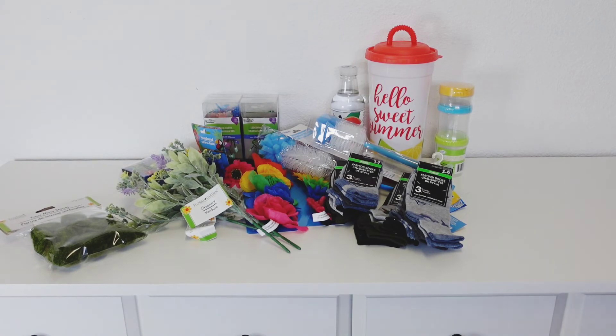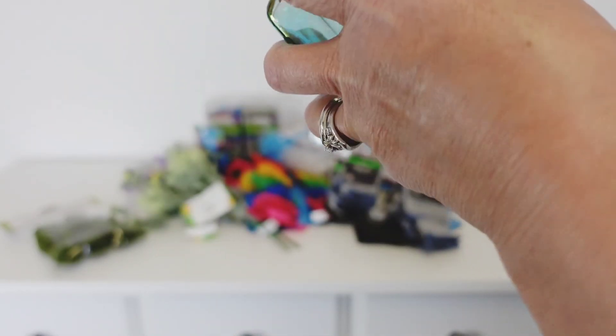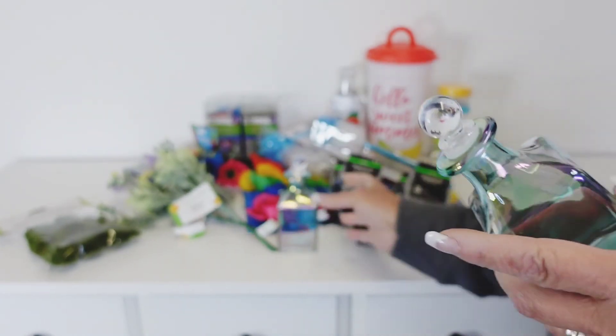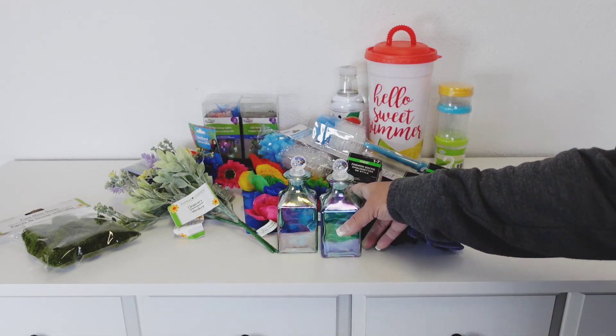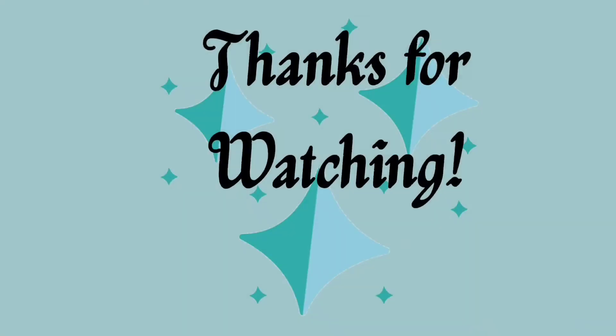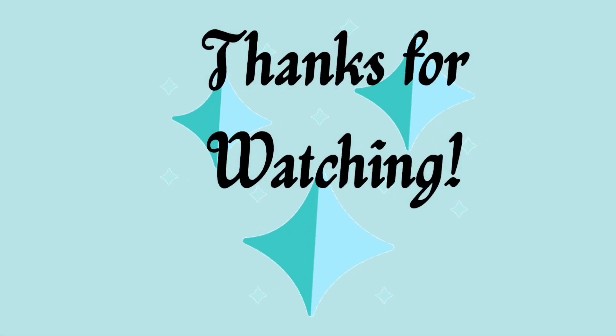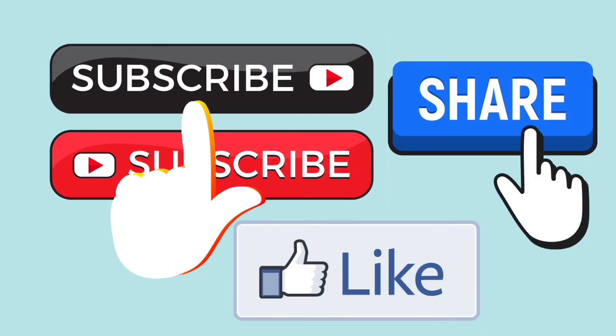Last in this Dollar Tree haul, they have these bottles back — I love these and can't pass them up. They're so beautiful. They had this blue color, which matches my front bathroom, so I picked that one up. They also had yellow and purple. Anyway, that's all for my haul today. Thank you all for watching — give me a big thumbs up if you liked my video, and I'll talk to you all next time. Bye!